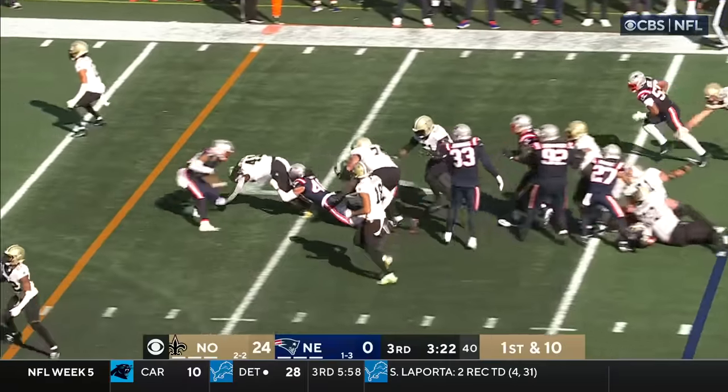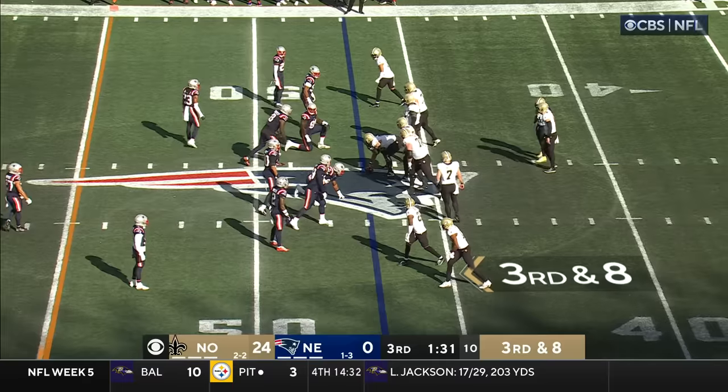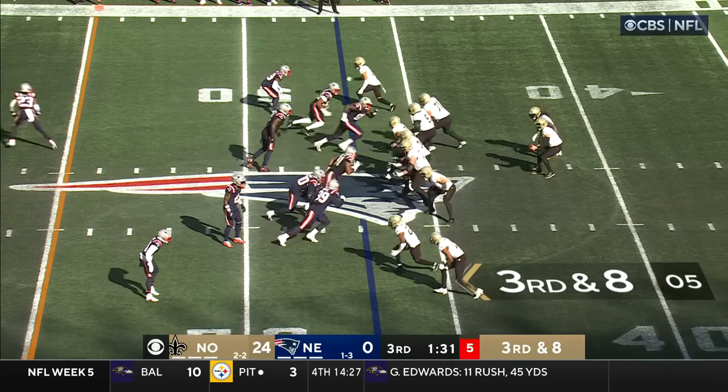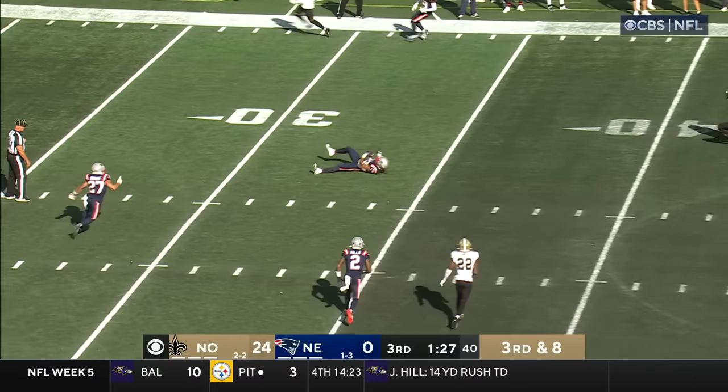Carr first and ten — Kamara. He'll slither his way past the 40. They were able to maintain that lead against Green Bay up 17-0, but then lost it late. But they also know there's a long way to go in this season. Third and eight.